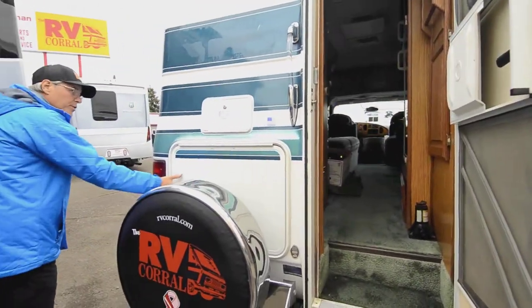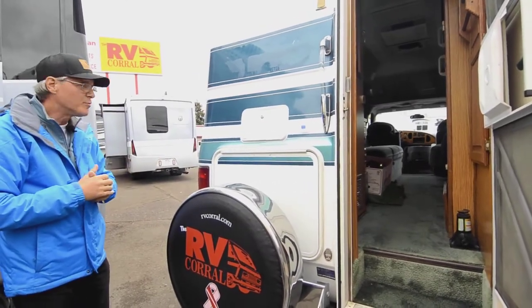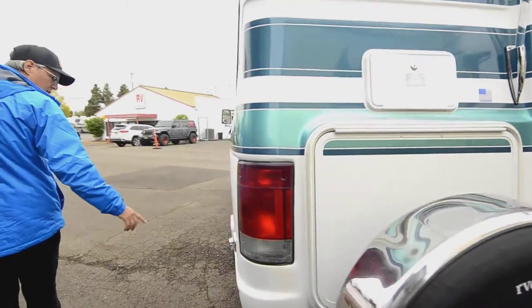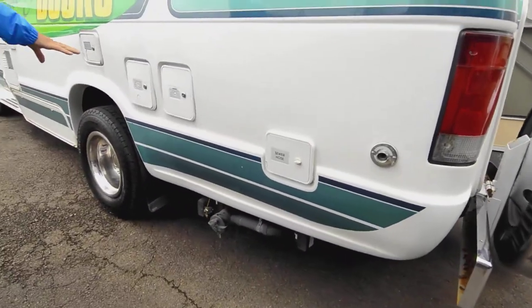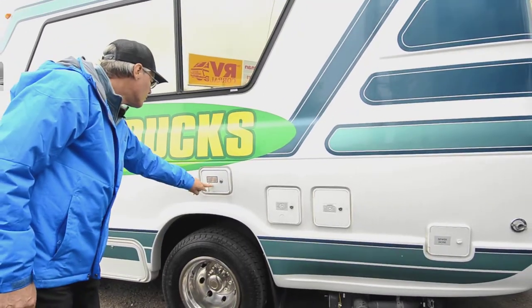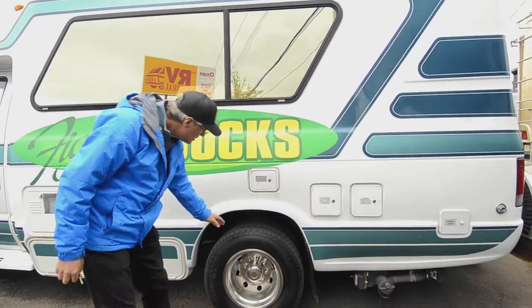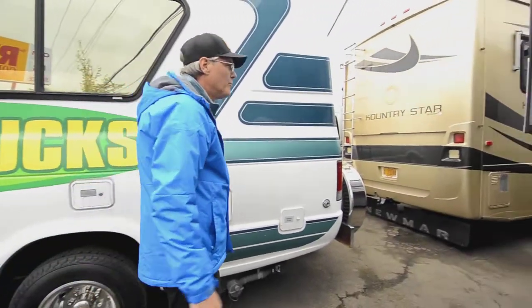The spare tire will fold forward and you can open up this compartment — it's shallow but a nice usable space for storage. You do have an outside shower and a grab handle. Going around the other side, you can easily get to the dump valves, and you have access to the power source and lighting hookups. There's also the black tank flush. The tires have good tread on them and look pretty new.